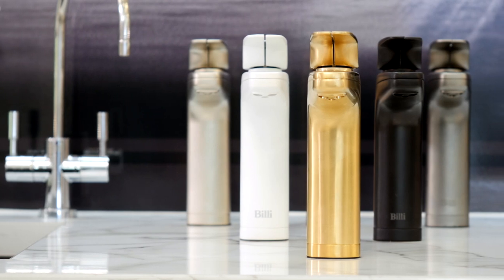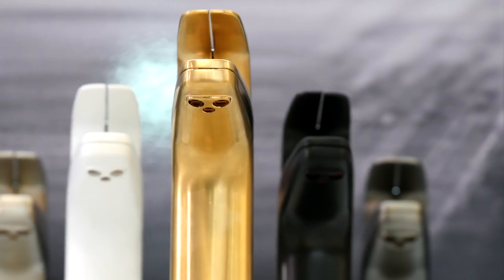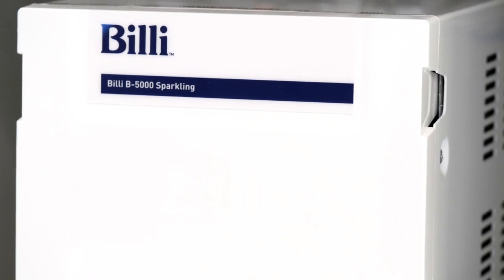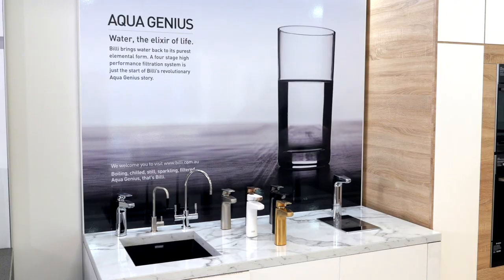Say goodbye to your kettle and bottles of cold water in the fridge, and say hello to the Billy. This tap is set to change the way you drink water at home. The Billy system is an incredibly low energy usage product and negates the need to continually purchase plastic water bottles. It's an Australian owned and manufactured product, and Billy's range of filtered water systems includes boiling, chilled, still, and sparkling options — perfect for entertainers.